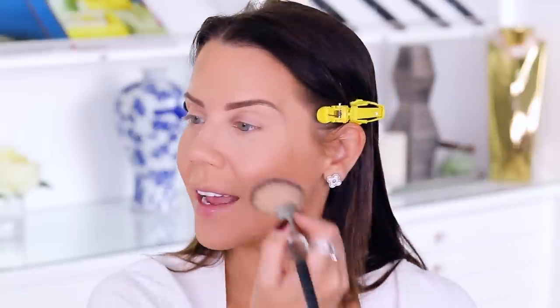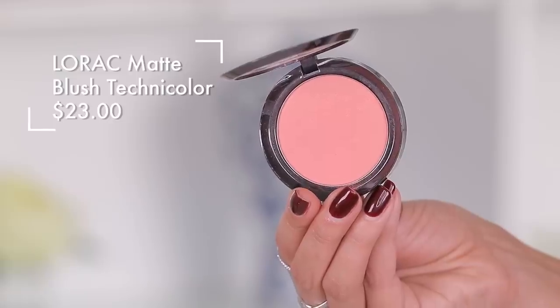For blush, I have the Makeup Revolution Matte Blush Powder in Beloved — a $5 blush on the affordable side. Just wiggling it around the apples of the cheeks. How pretty is that — a nice soft pinky coral matte blush. On the more expensive side I have Technicolor from Lorac. A little bit more pigmented, but very similar color and gives the same effect. If you're on a budget you absolutely can go the $5 route.